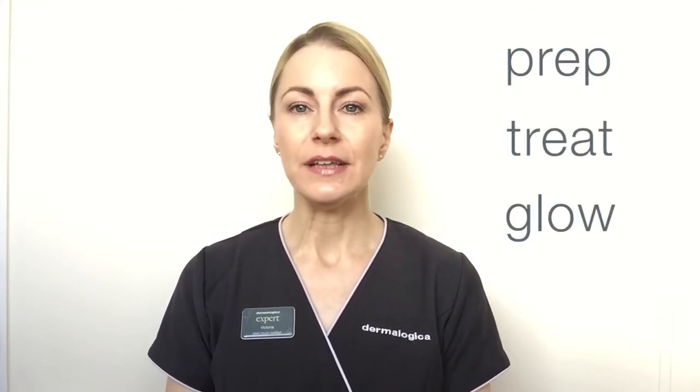Hi, I'm Victoria, professional skin therapist and Dermalogica expert, and I'm here to help you get started on your Dermalogica journey to your healthiest skin yet. We advise following our Prep, Treat and Glow regimen steps, a simple easy-to-follow regimen that keeps skin clean, smooth and hydrated. Let me introduce you to some of our daily skin health heroes.